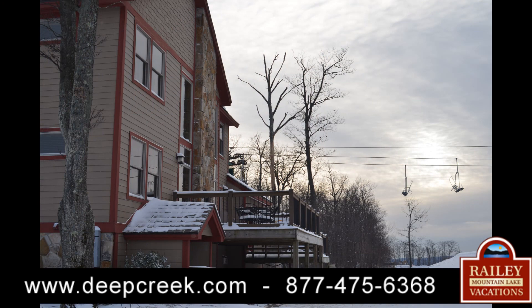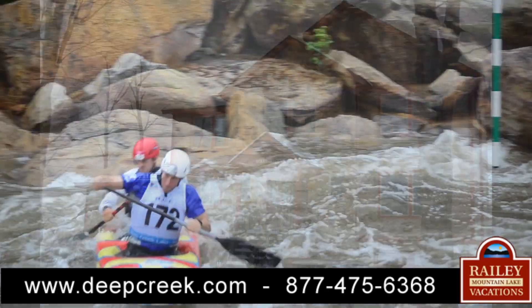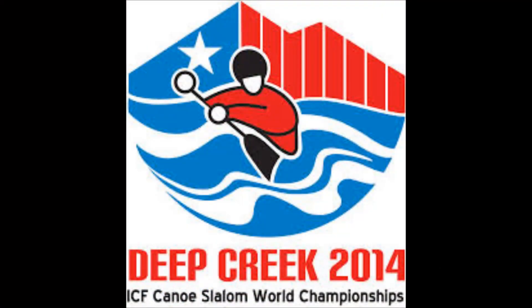Located just inside a gated community, Boulder Lodge is a destination for year-round fun. It is walking distance to America's only man-made mountaintop whitewater rafting course, home of the Canoe Kayak World Championship Slalom Races of 2014.